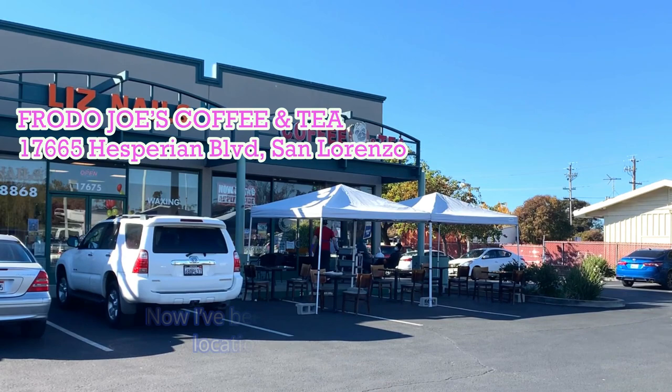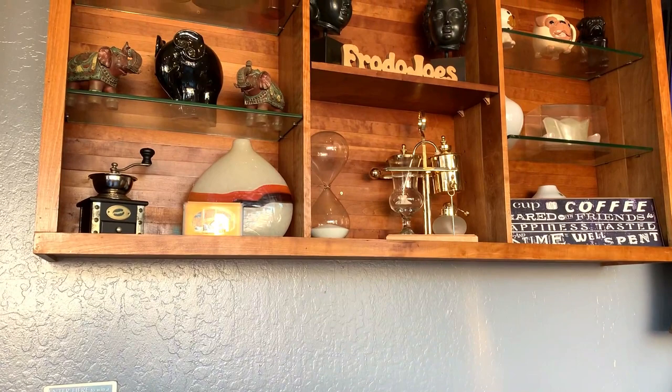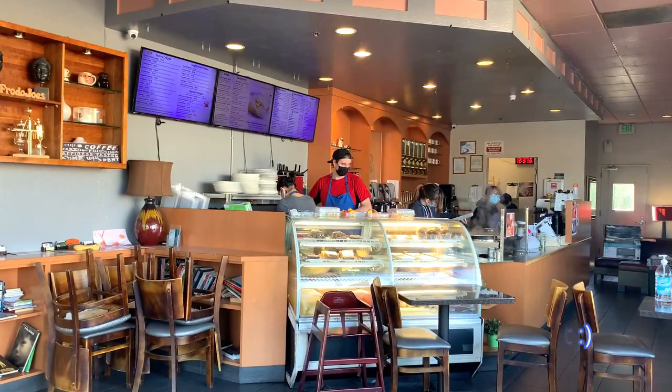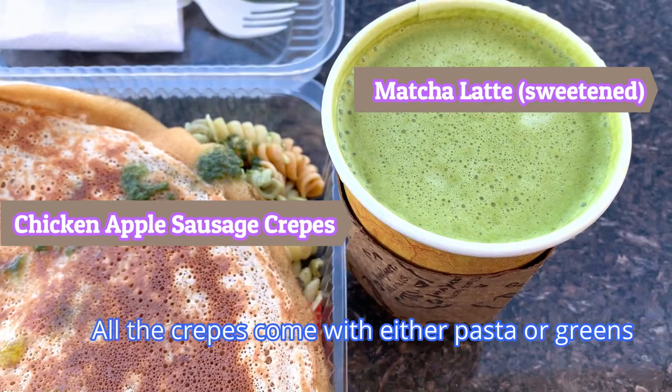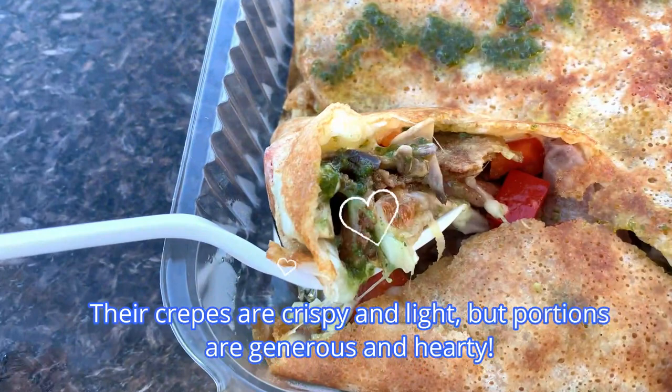I've been to the Fremont location, but this San Lorenzo location is my first visit. They've set up a few tables outside for outdoor dining, most are shaded. Thoughtful and cozy interiors make one feel at home, and their staff is courteous and efficient. All the crepes come with either pasta or greens, and also a side of their signature pesto sauce. The crepes are crispy and light, but the portions are generous and hearty.